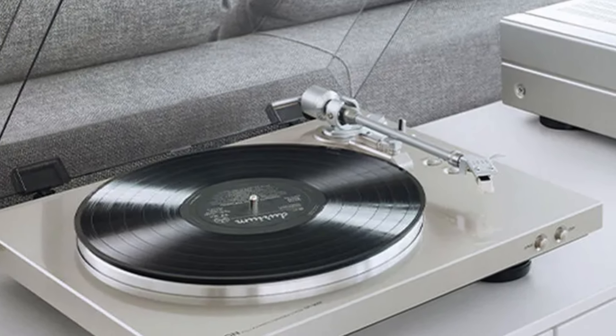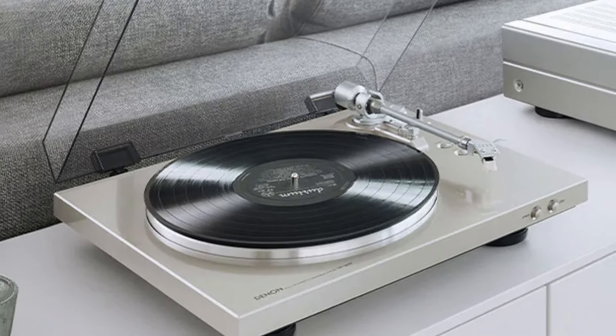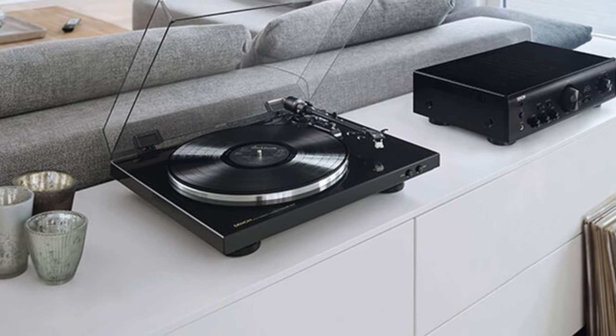Key features include a DC servo motor with a belt-driven system, providing stable and accurate rotation for optimal sound quality. The aluminum die-cast platter helps reduce vibrations, while the straight tonearm design ensures precise tracking.